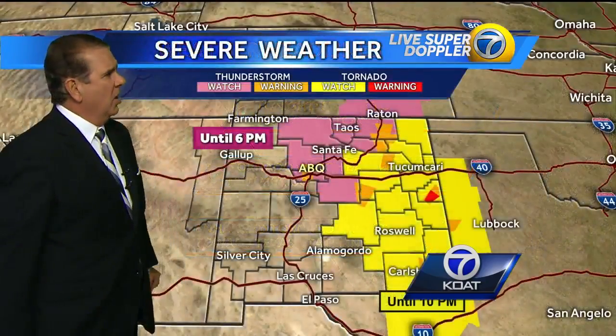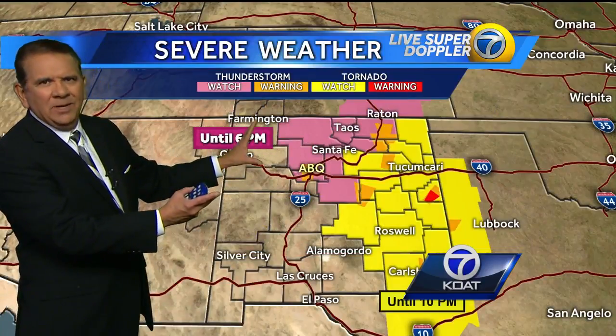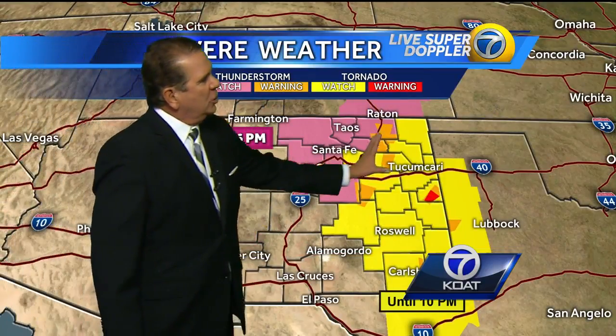So let's bring you up to date on all of that. First of all, severe thunderstorm watch in effect throughout the area in the pink. That's going to be expiring around six o'clock as the focus shifts more into this area under a tornado watch.